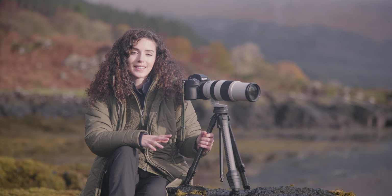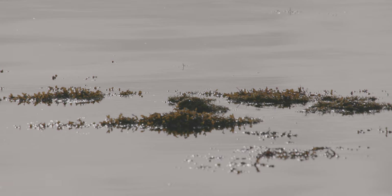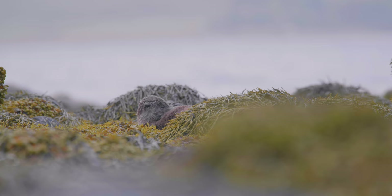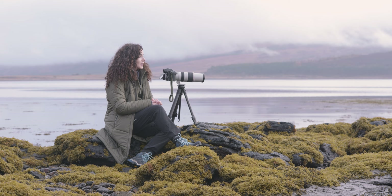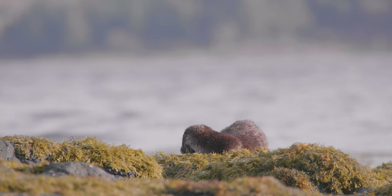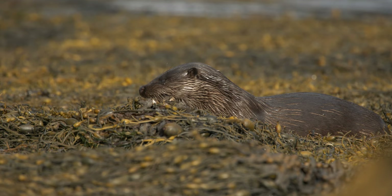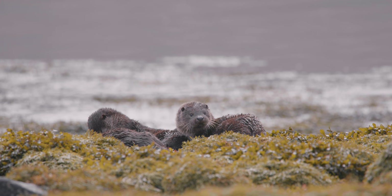These otters are European otters, and despite them thriving in saltwater here on Mull, they're not to be confused with sea otters that spend their entire lives out at sea. These otters require a constant supply of fresh water to go off and clean their fur. Otters have two layers of fur — a longer outer layer and an extremely soft, dense layer underneath. Insulating air gets trapped between these two layers, keeping them nice and cosy.